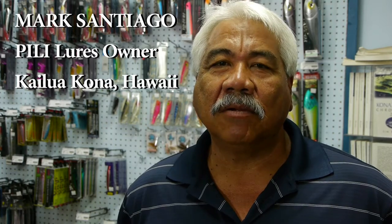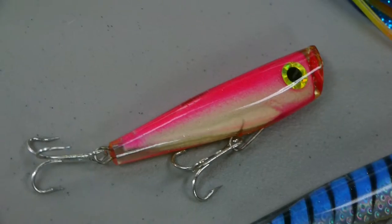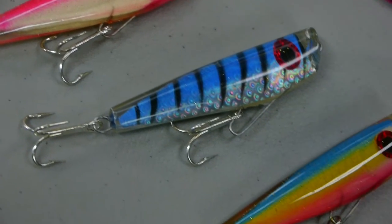Hi, my name is Mark Santiago, owner and manufacturer of Pili Lures. We've been manufacturing Pili Lures since 1985 and it's been fished all over the world in both fresh and saltwater.